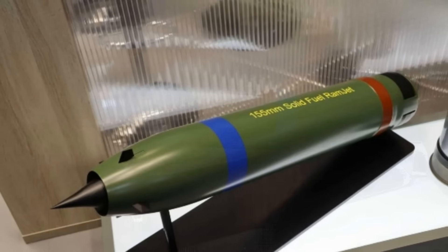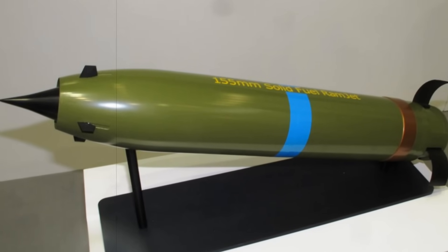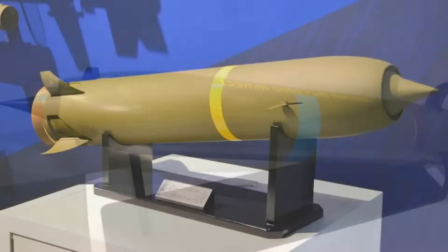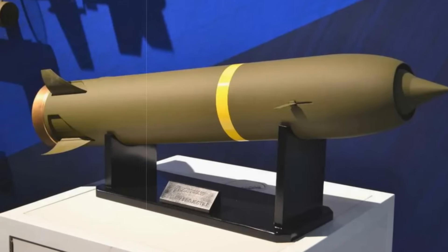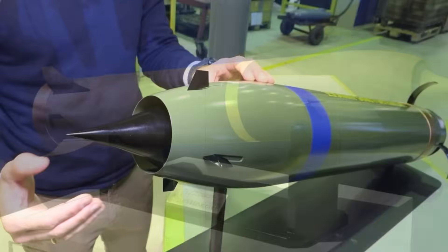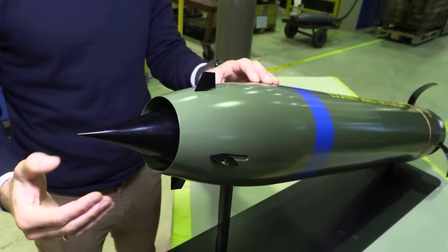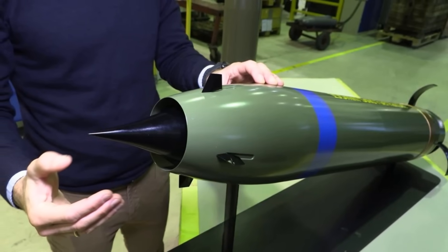Unlike standard munitions, NAMO's ramjet shell engages its propulsion after being fired, allowing it to maintain high-speed flight over extreme distances. It is compatible with standard NATO artillery barrels such as L-39, L-52, and L-58, and is equipped with a guidance system capable of engaging both fixed and mobile targets with surgical precision. This not only enhances offensive capabilities but also helps keep friendly artillery units safely out of reach from enemy counter-battery fire.